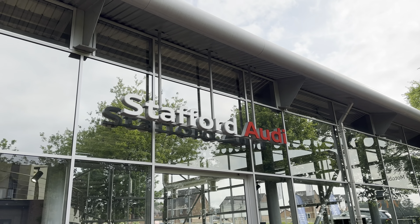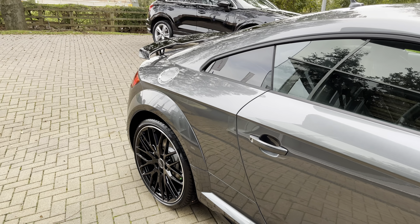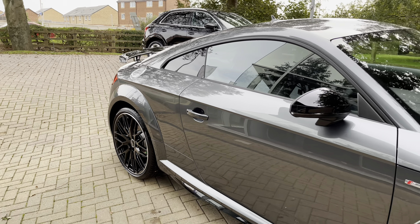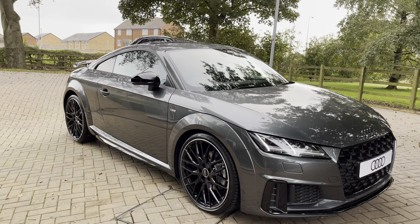Hi, I'm Oliver from Stafford Audi, and today I'm going to be taking you around this brand new Audi. The vehicle in question is this brand new Audi TT Coupe Black Edition 40 TFSI S-Tronic.